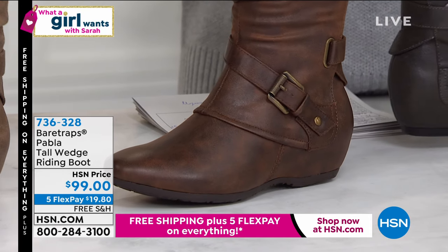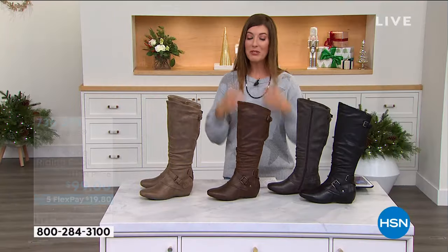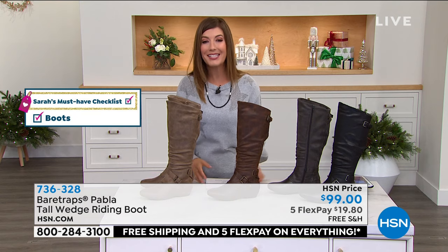You've got about an inch and a half in that heel height. It's item 736-328. I think you're going to love these — boots are on my checklist today, so go ahead and check these off your list. I'm so glad these are finally here.